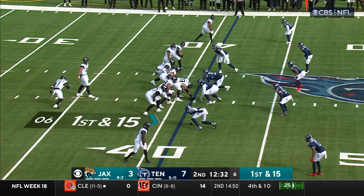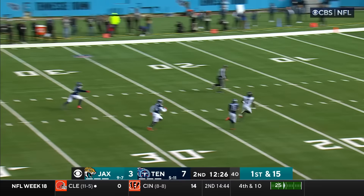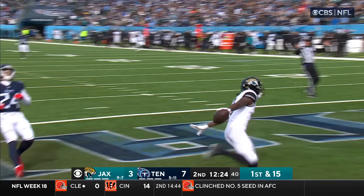Lawrence to the air — Robinson the block, moving up, going deep — he's got him! He's getting Ridley! That is six! What a throw! Touchdown Jaguars!